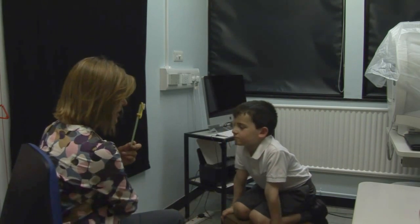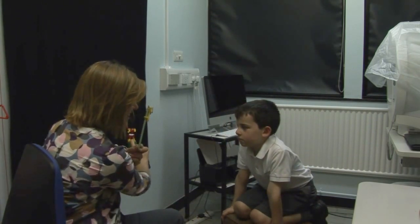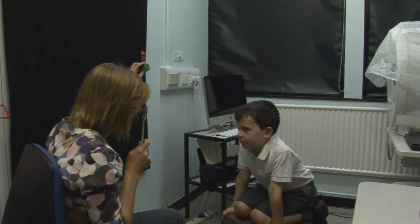At the moment there's no other way really of testing visual fields in children besides quite an old-fashioned technique using little finger puppets, where we get the child's attention with one finger puppet and bring in the other one and see how they react. The problem with that is it's very susceptible to bias on the examiner's part, and if you get lots of people to do it they'll find a variety of different things. So we want to try and have a more standardised test, and that is hopefully what the KidsEyes perimeter will do for us.